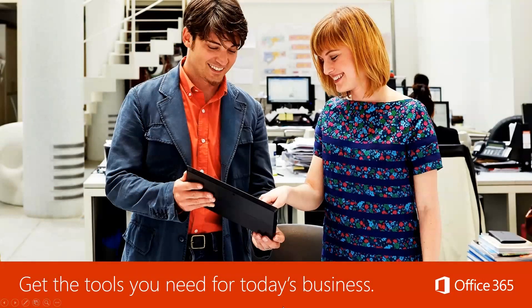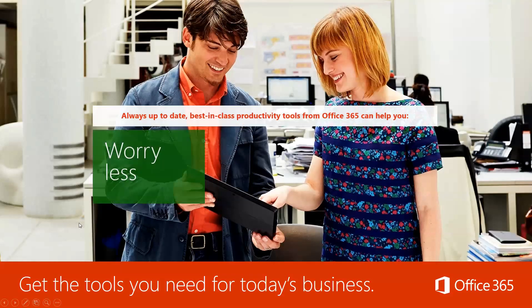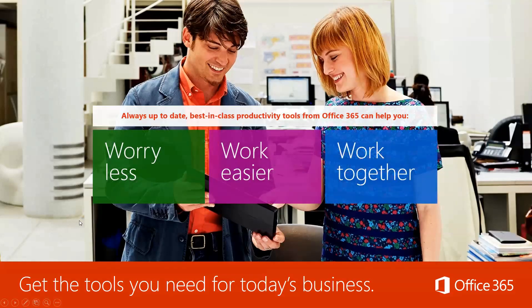Office 365 is about getting you the tools you need for today's business and making it simple, seamless, and easy. It's always up to date — achieve more, worry less, work easier, and most importantly, work together.